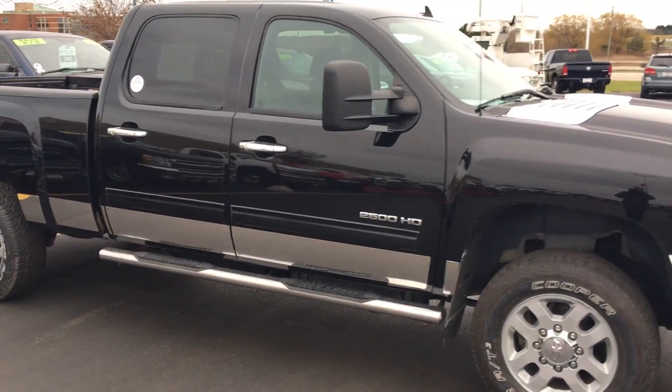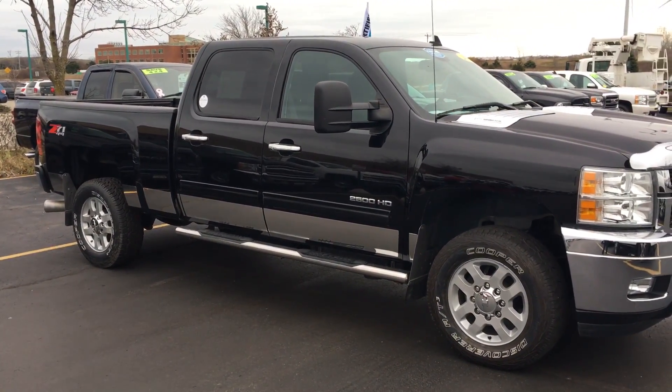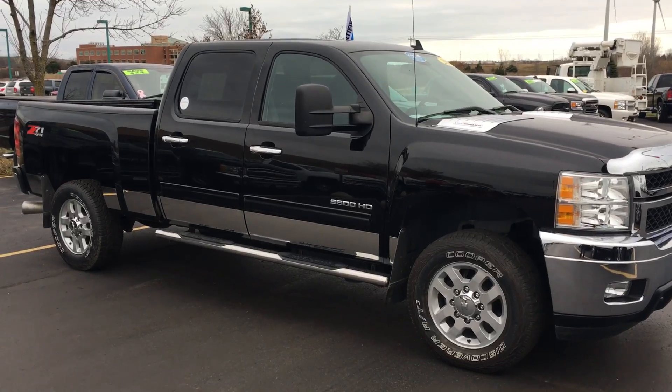Again, 2012 Chevrolet Silverado 2500 heavy-duty. Call us back here at 262-886-1010.